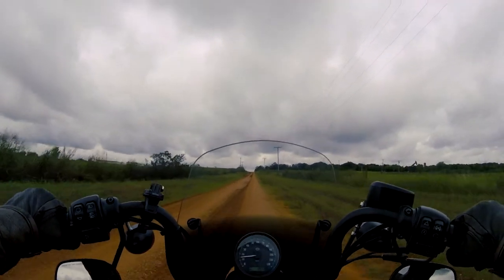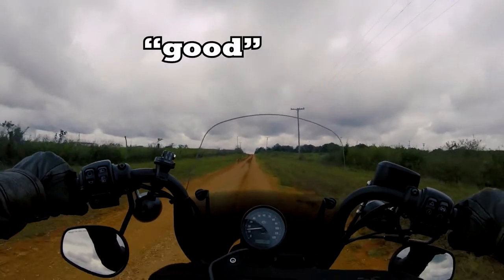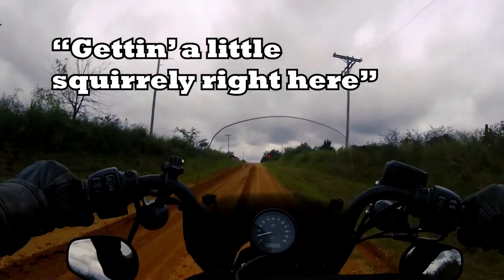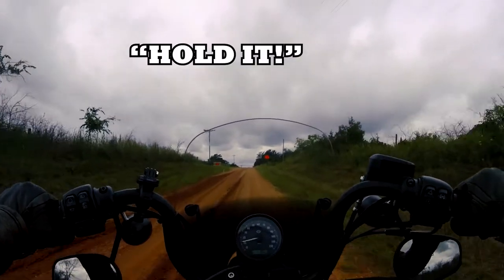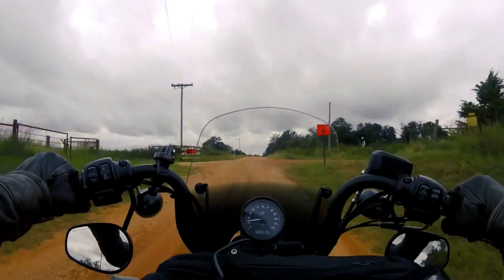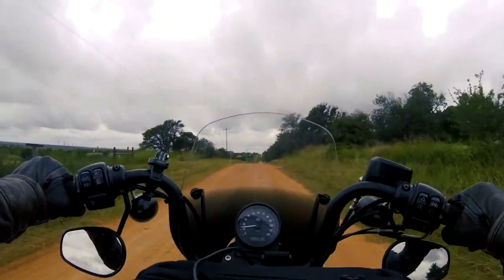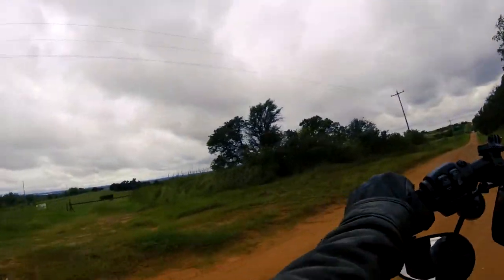The Harley Iron 883 is an amazing bike to ride. One thing it is not designed to do is ride on sandy, wet, dirt roads. I couldn't mod out my bike for rides like this, like Dandan the Fireman has with his Sporty, but that's not the bike that I have right now. Maybe someday I'll do that.